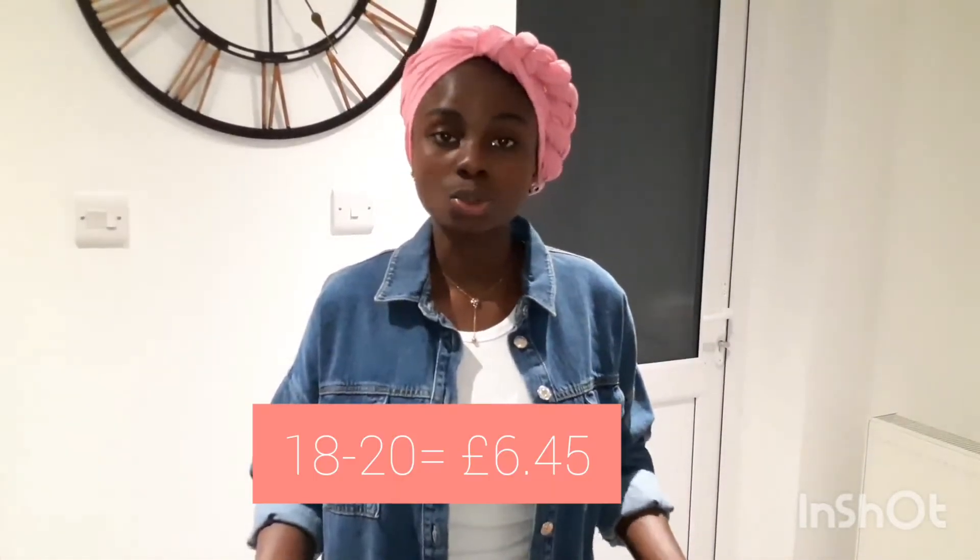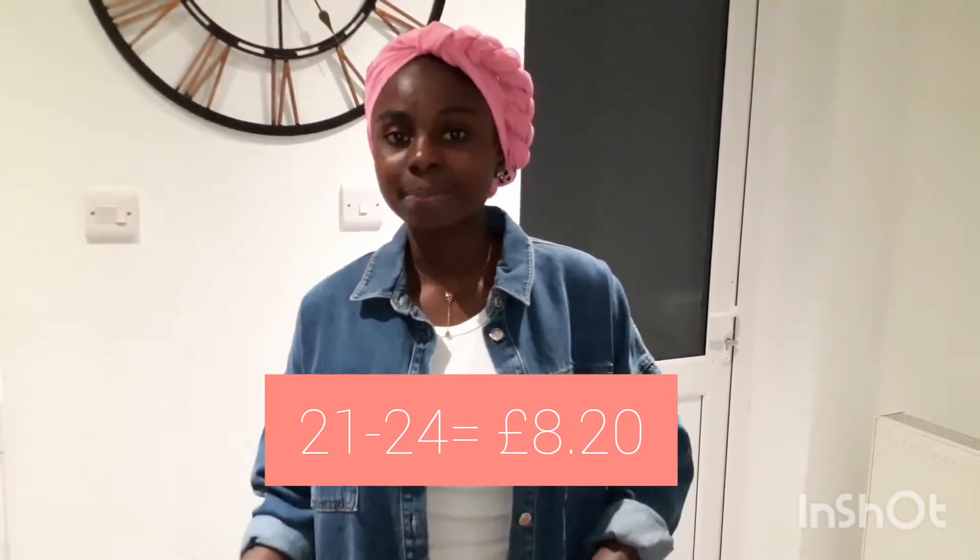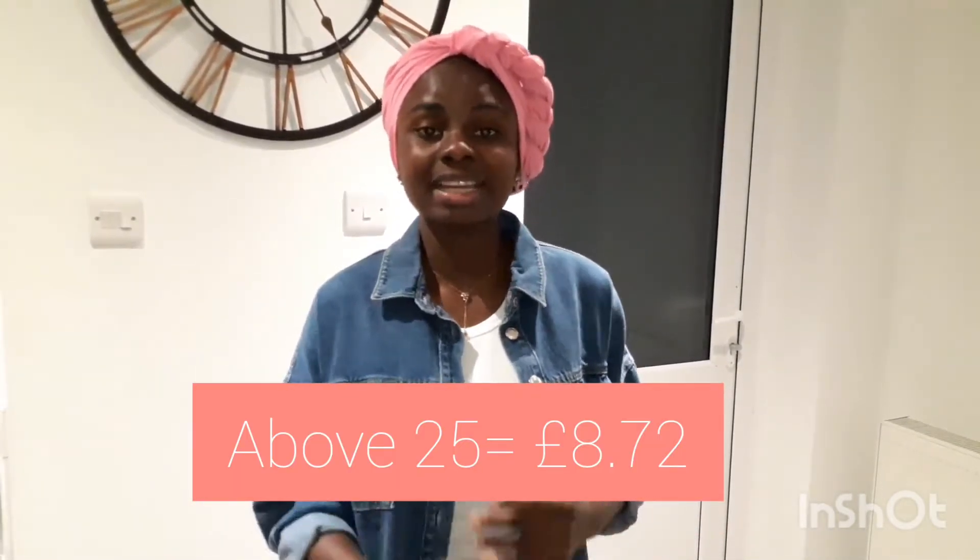The next thing we'll look at are wages in the UK. Wages are governed by the government through the national minimum wage and the national living wage, which depend on your age. Apprentices get £4.15, under 18s get £4.55, ages 18 to 20 get £6.45, ages 21 to 24 get £8.20, and those 25 and above get £8.72 per hour.